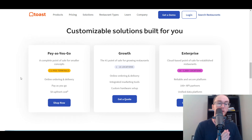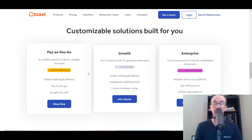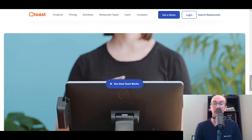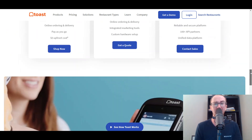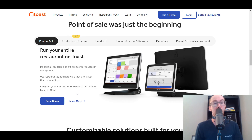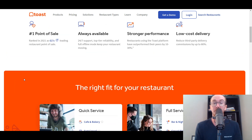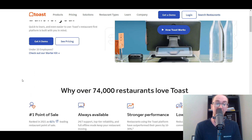Utilizing Toast is free with one to two terminals. They also have their growth and enterprise plans depending on if you have multiple locations, or if you need more hardware and more integrated tools into your Toast setup. Overall, if you are smaller and just getting started, then one to two point of sale terminals is great and they do offer that within their free version. There's really not a ton of different point of sale systems and software available for free, so it is nice that Toast at least has a free version.